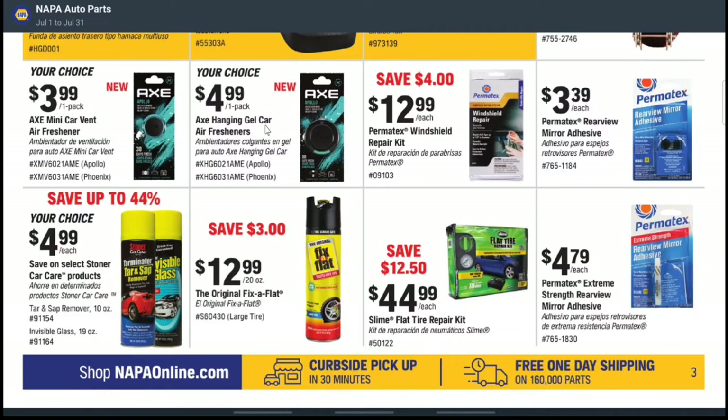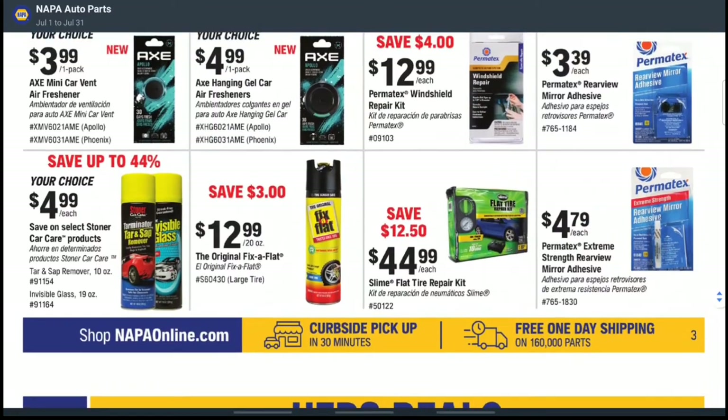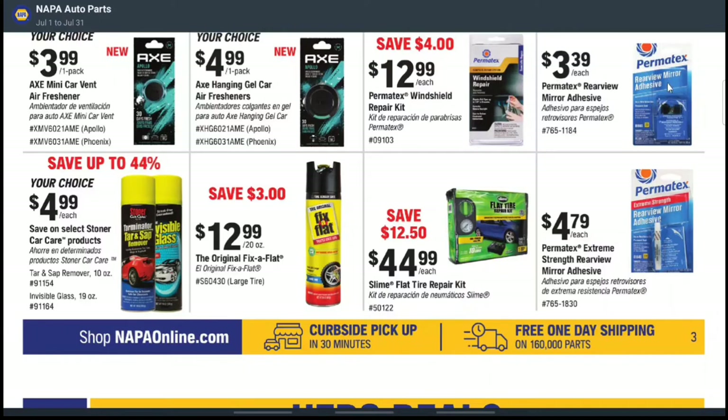If your windshield gets hit by a rock, they have a repair kit for $12.99 — a really competitive price since I've seen these elsewhere for $19 to $20. They also have rearview mirror adhesive, tar remover at $4.99, Invisible Glass cleaner at $4.99, and Fix-a-Flat at $12.99 — saving $3. Everybody should have Fix-a-Flat because you never know when you'll need it. There's also a flat tire kit for $44.99.